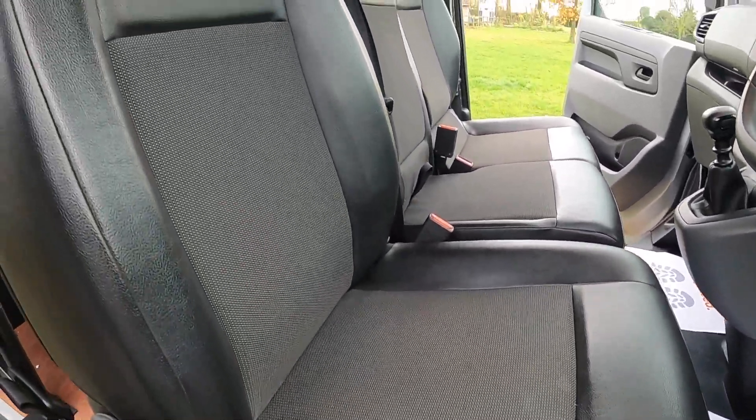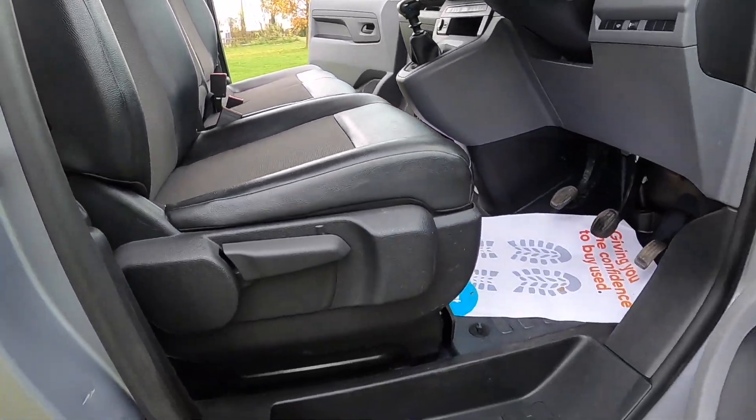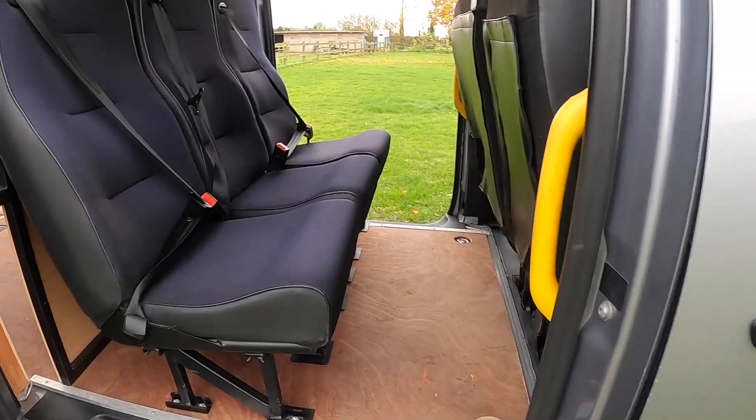It's got half leather seats and as you can see from the images they're in great condition — there are no rips or tears to the upholstery.